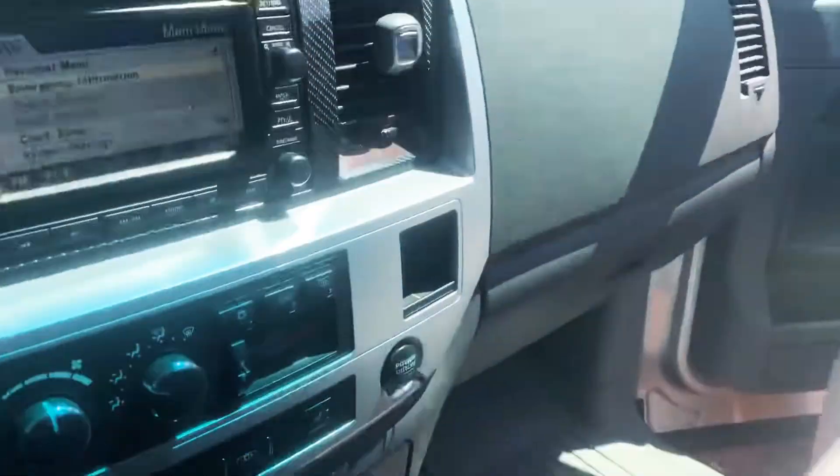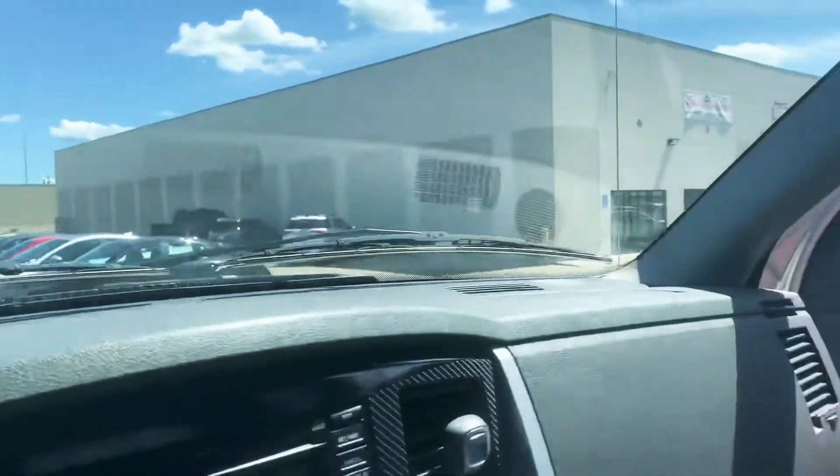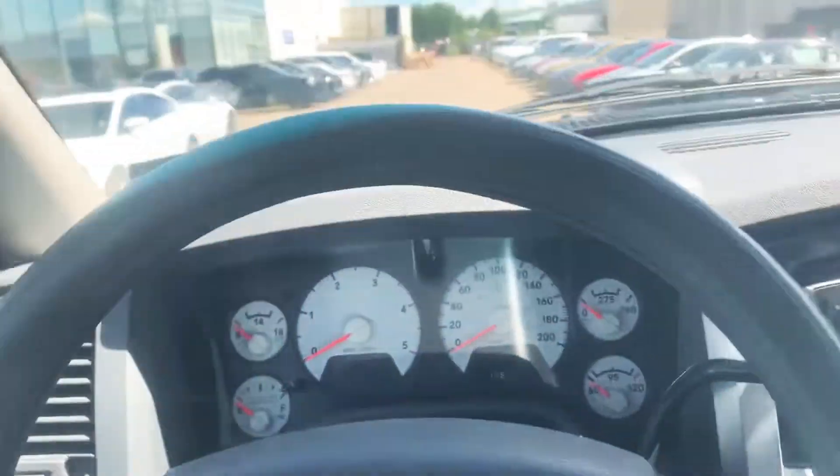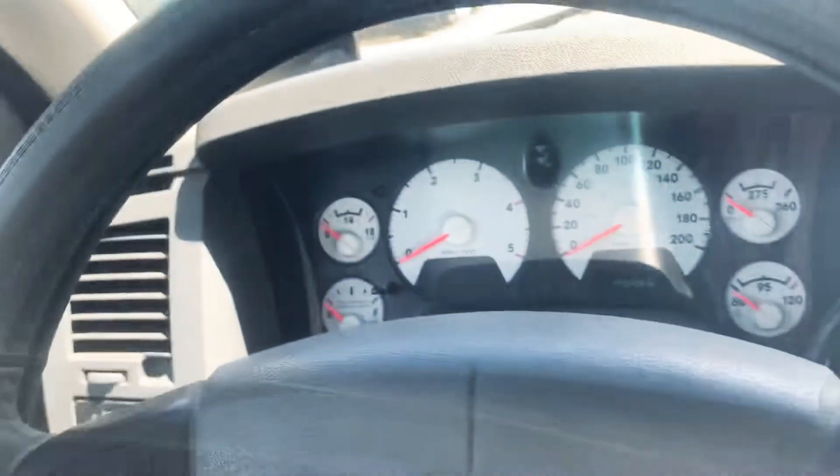You of course get a sunroof as well, which is pretty cool. Just take another look at this interior — it's kept in really good condition, especially for an '08 vehicle. You do of course have your WeatherTech mats as well. Let's get to the exciting part — let me turn it on for you.